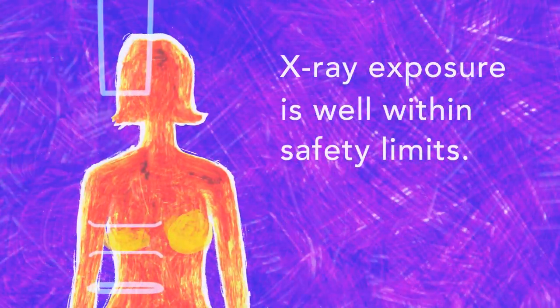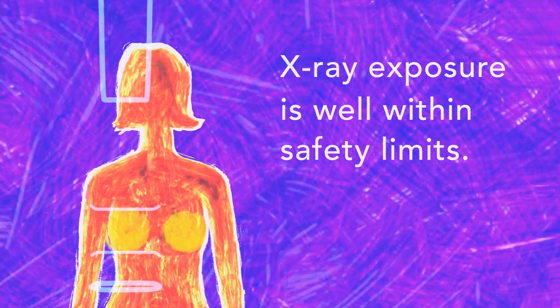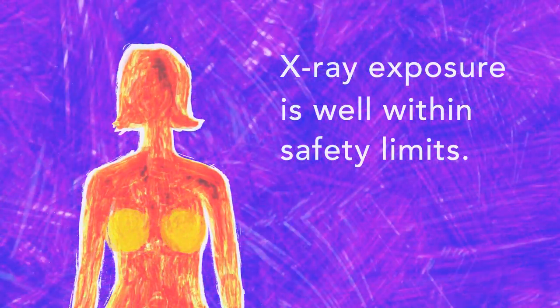And yet, for all the extra clarity it brings, your x-ray exposure is only about the same as a traditional mammogram done on film. That's well within the safety limits set by the health authorities.